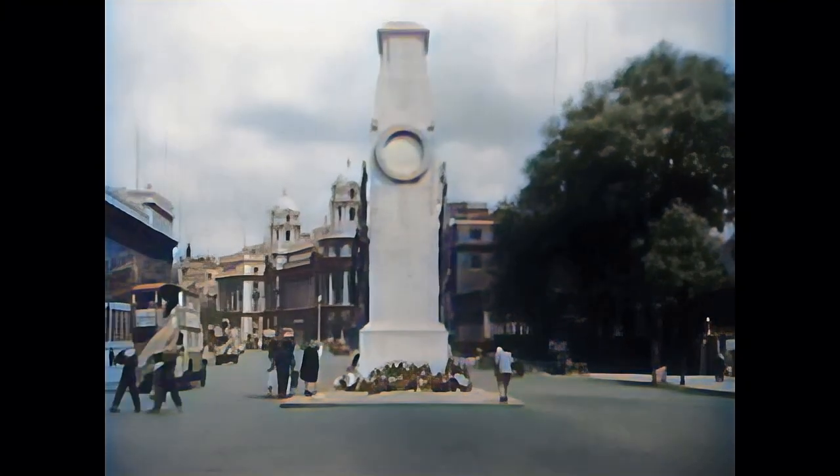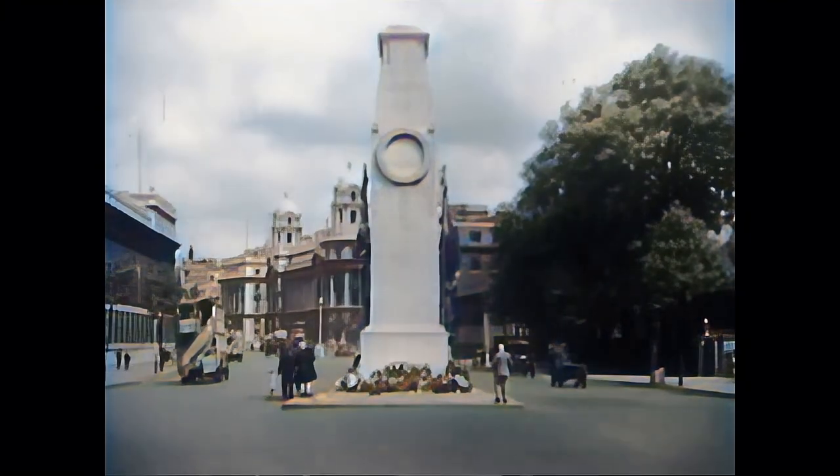Horse Guards at Whitehall and the Cenotaph that commemorates World War I casualties, erected in 1920.